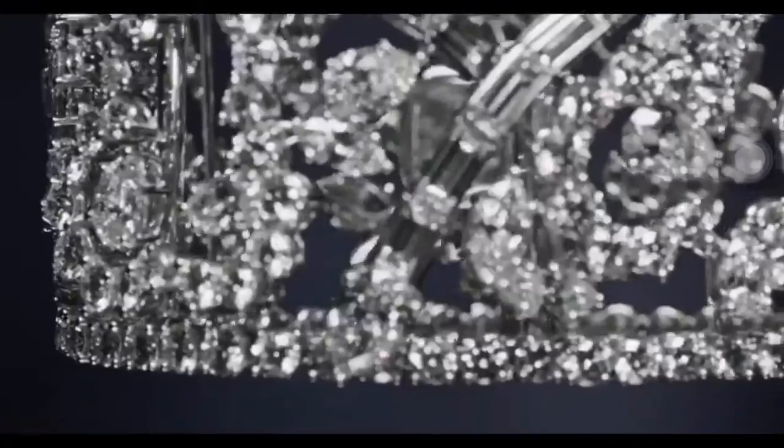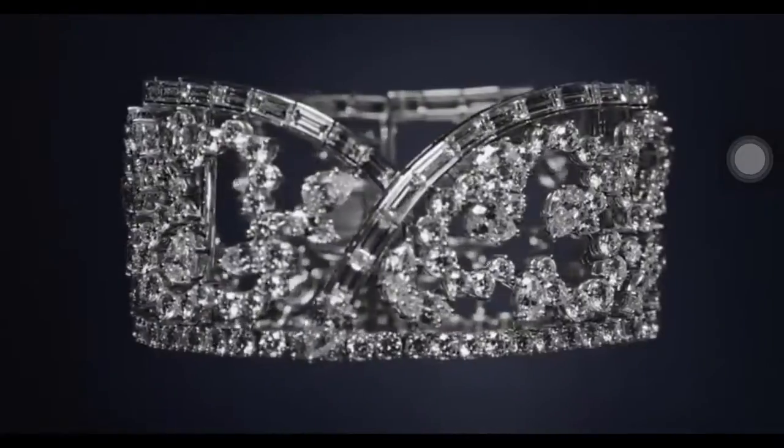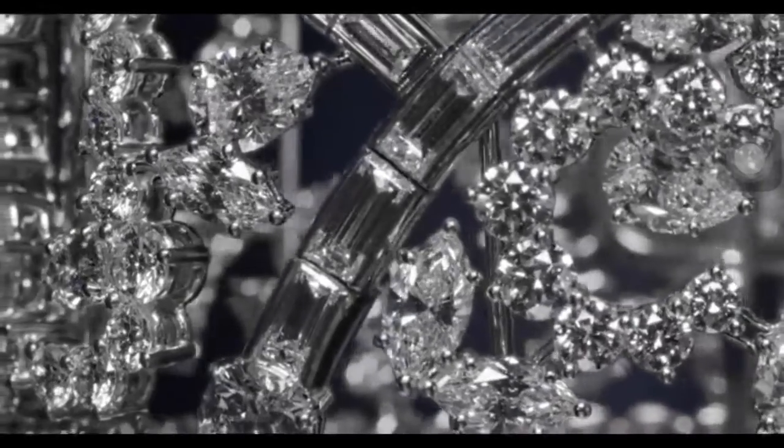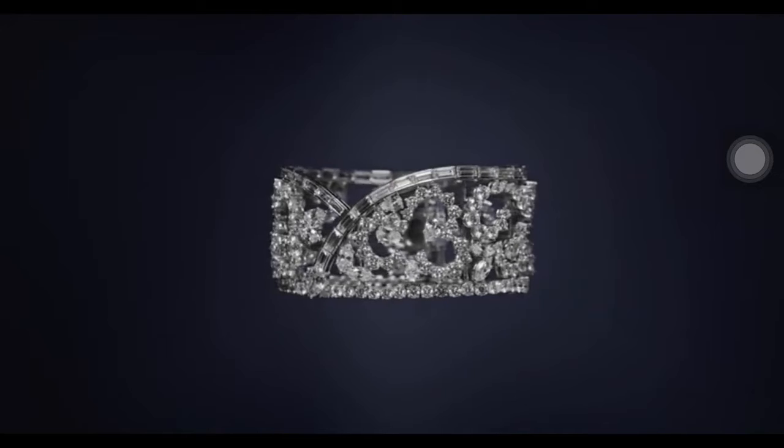Part of Harry Winston's Ultimate Adornments Collection, the Diamond Kapow Bracelet was created using 252 baguette, marquise, pear-shaped, and round brilliant diamonds weighing a total of 51.6 carats.